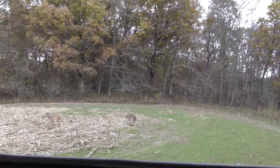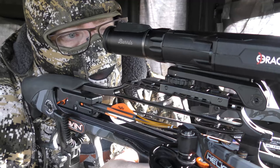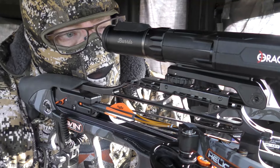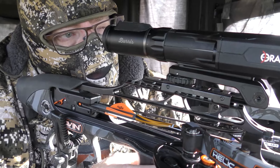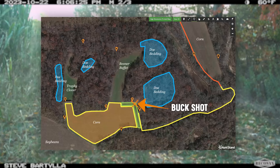I hate to admit it, but I rushed the shot a little bit and ended up kicking him up when we were tracking him. I backed out, came back by myself the next day, and that bedding spot — pretty much straight north of the stand — that's where he was.